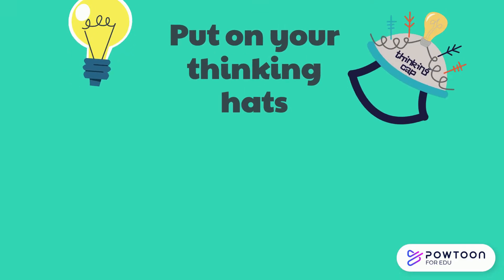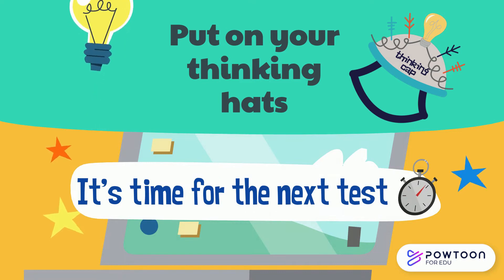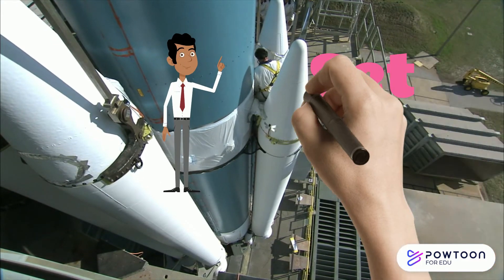So put on your thinking hats. It's time for the next test. But first we need to set the scene.